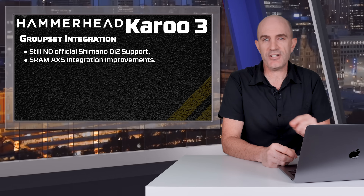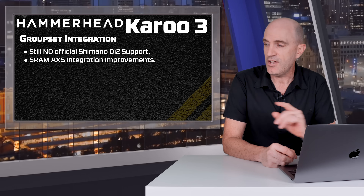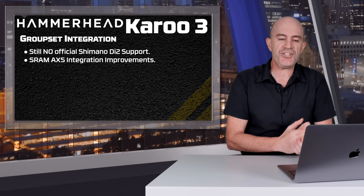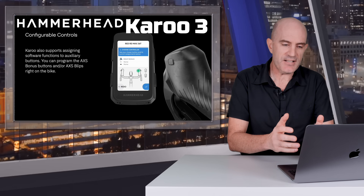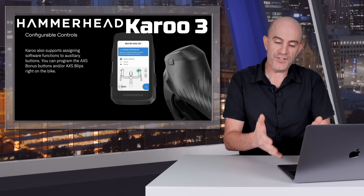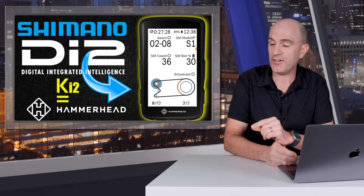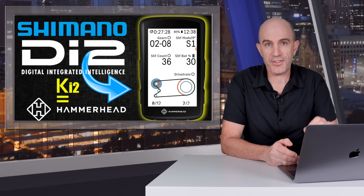On to electronic groupset integration: the answer to the question a lot of people have had is no — there is still no support for Shimano Di2 systems. The ball for that lies entirely with Shimano. Having said that, AXS integration has been expanded with the introduction of the new SRAM RED and bonus buttons, which can be configured as ANT+ shifting function set buttons, allowing full control of your head unit from those hidden buttons, along with overshift warnings and low battery warnings on all your components. The Ki2 unofficial support for Di2 groupsets can still be sideloaded onto Hammerhead Karoo units, and I suspect we'll see Ki2 upgraded to support the Karoo 3 in the next few days.